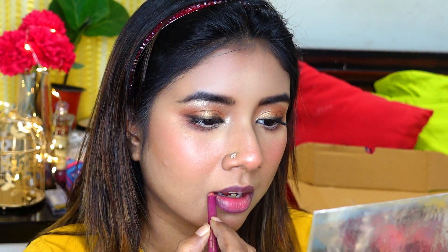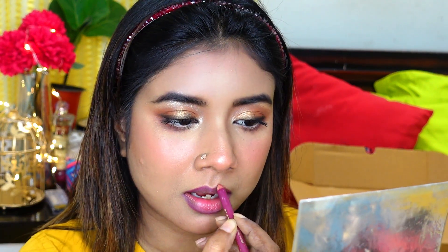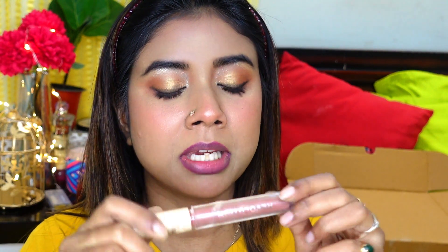For lipstick, I'm definitely going to use a nude shade. Today I'm using Makeup Revolution Liquid Lipstick in the shade Stripped. It's a beautiful nude color.